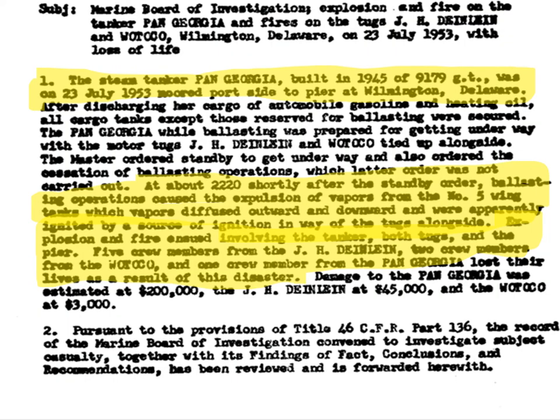Quick case history: the SS Pan Georgia, July 1953, fire at the Port of Wilmington. It was a steam tanker built in 1945, moored at what was then Sicko Terminal — now Buckeye. Around 2200 hours, shortly after standby orders, ballasting operations caused the explosion of vapors from the number five wing tank. Vapors diffused outward and downward and were ignited by a source of ignition near the tugs alongside. The fire involved the tanker, both tugs, and the pier. Five crew from the Dineen, two from the Wattico, and one from the Pan Georgia lost their lives — eight fatalities in total at the Port of Wilmington in 1953.